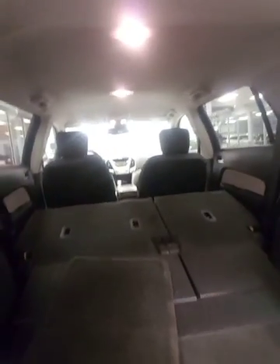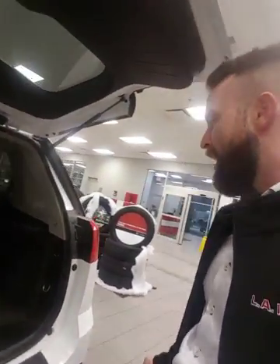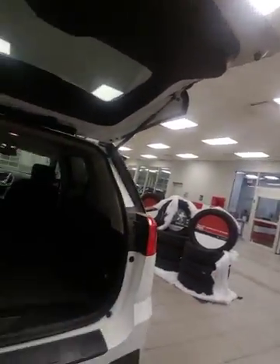You're gonna have grocery hooks back here so your groceries aren't spilling all over the place. Underneath here, you're gonna have your spare tire and jack stored inside the vehicle rather than underneath, so it stays dry and mud-free in case you ever need it.